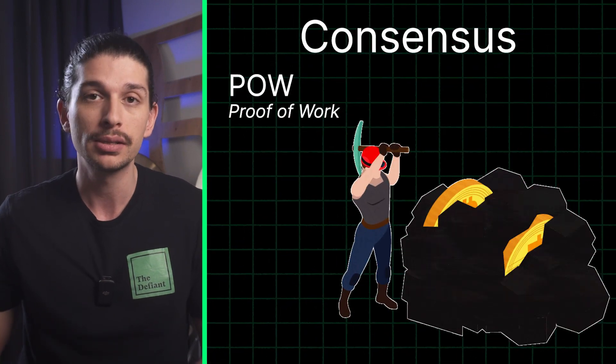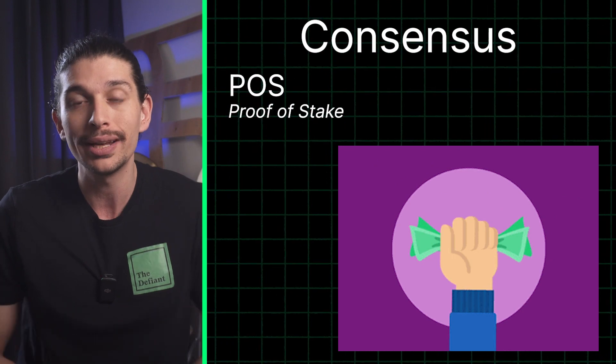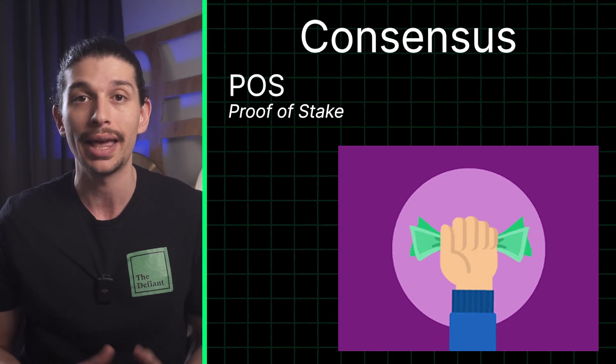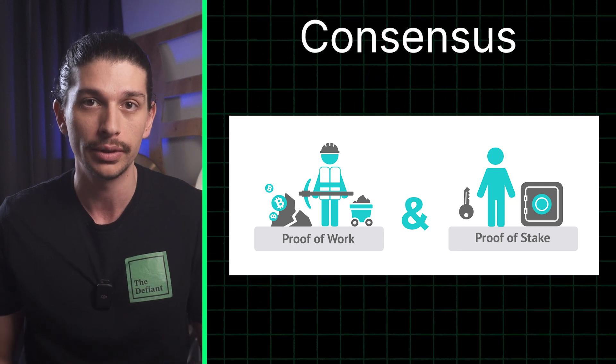In POW, miners compete to solve puzzles, while in POS validators are chosen to create new blocks based on the amount of cryptocurrency they hold. Both of these mechanisms ensure that everyone agrees on the state of the blockchain without the need for a central authority.